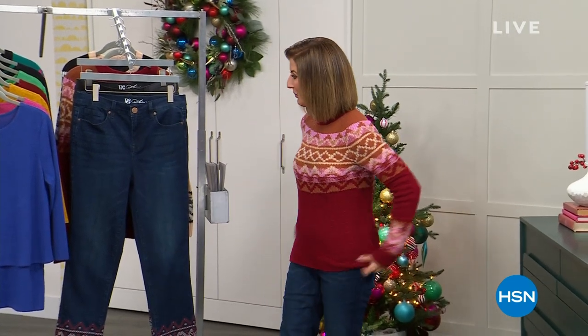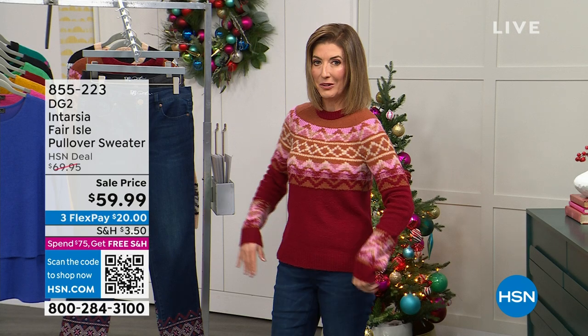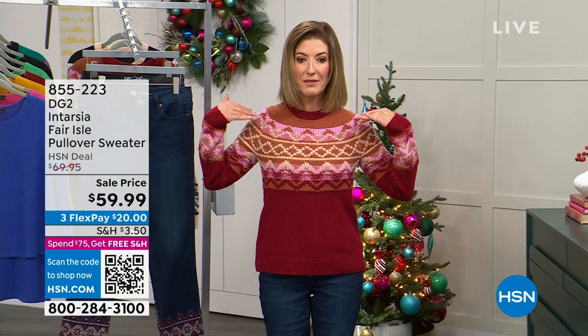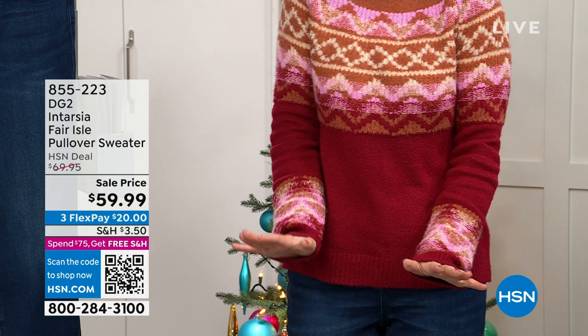Here at HSN, it's called DG2, and I am wearing the sweater of all sweaters. I have a love affair with sweaters. This one is called the Intarsia Fair Isle Pullover Sweater. You're the very first to see it. We have some really, really cute colors. You're going to see this gorgeous, kind of traditional, really pretty color sweater knit. It is absolutely stunning. There's no way this should be $59.